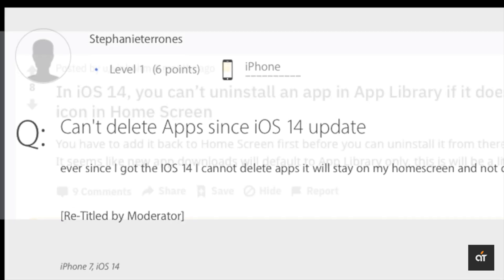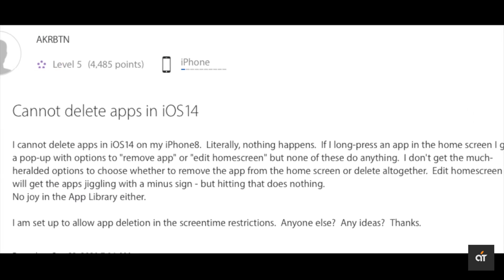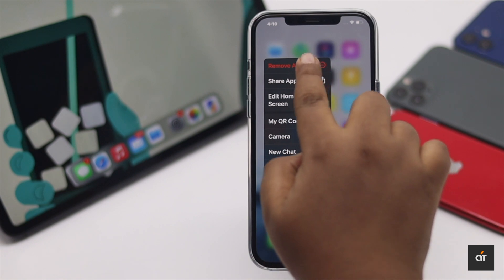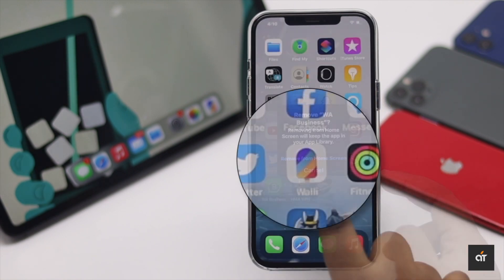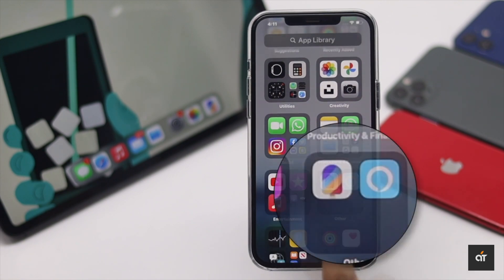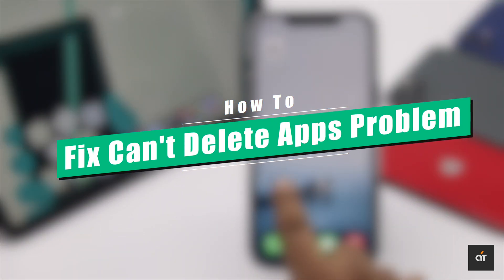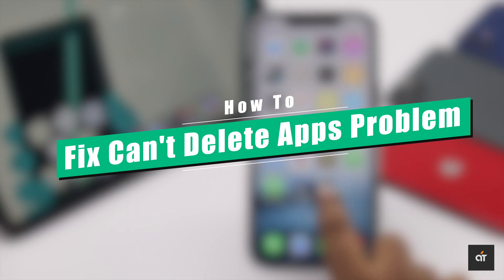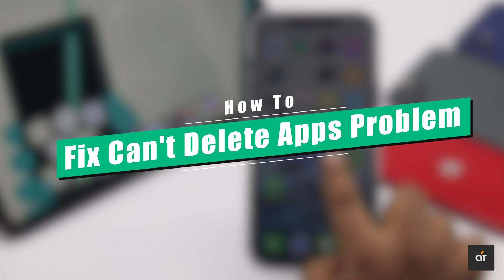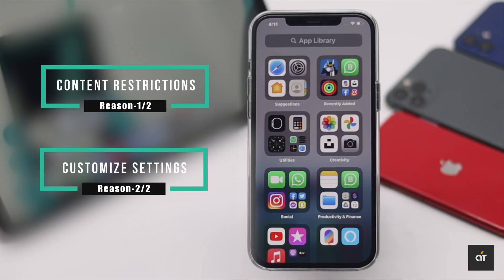Many users complain that after the iOS 14 update they can't delete apps from their iPhone. When they try to delete an app, they only get the option to remove it from the home screen, which still stays in the app library. In this video, we will show you how to fix the can't delete apps problem on iPhone 12, 12 Mini, and 12 Pro Max.